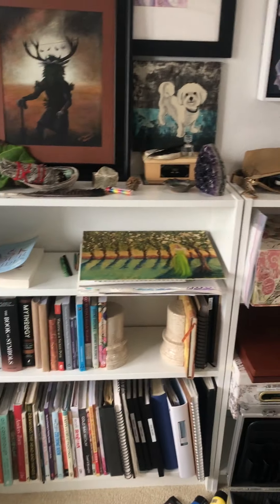There you go — I have a messy studio! Thanks you guys for being here, and I will speak to you soon. Bye!